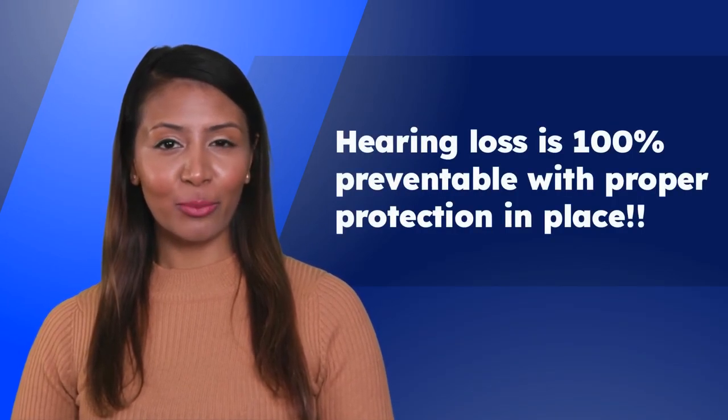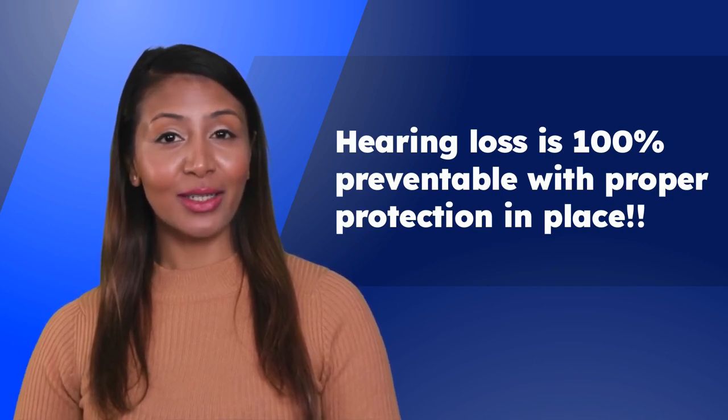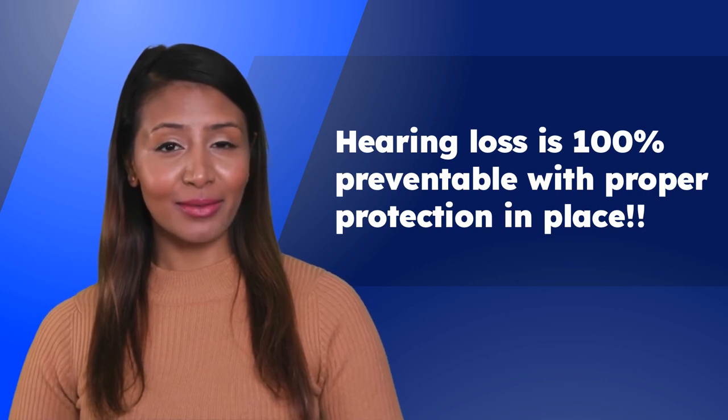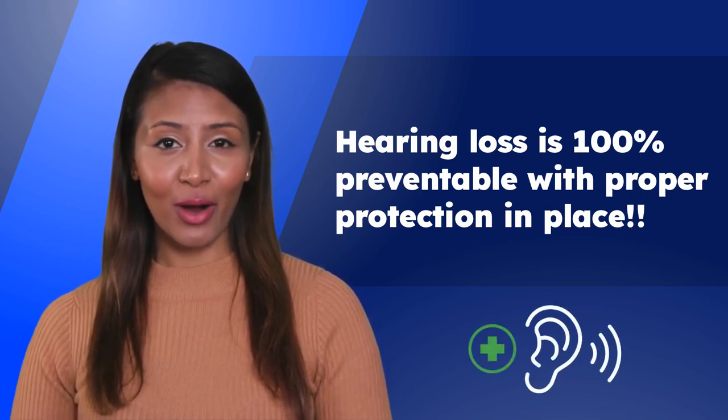As we have learned today, exposure to high levels of noise can cause permanent damage to our hearing. Hearing loss is 100% preventable with proper protection in place. Thank you for taking the time to learn about hearing conservation today. Let's get out there and work together to create a safer and healthier workplace for all.